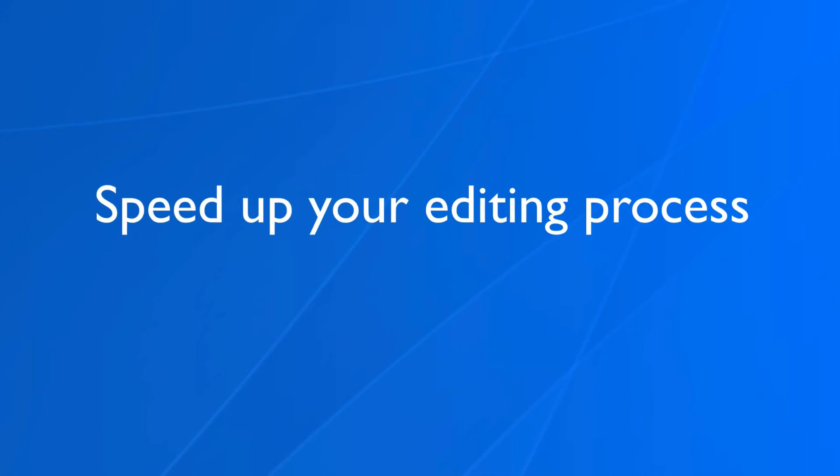If you need help scripting your videos, click the link in the card to get my seven-step formula for writing a video script. Number three: speed up your editing process. A couple of ways to do this: learn the keyboard shortcuts for your video editing software, and have your intro and outro files ready to go. All you have to do is drop them on the timeline so you don't have to recreate them.